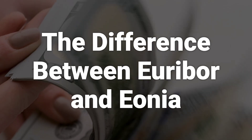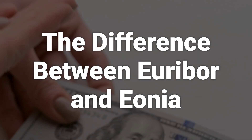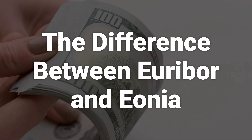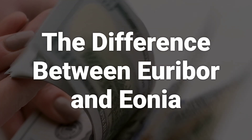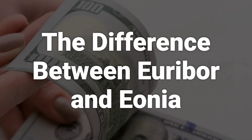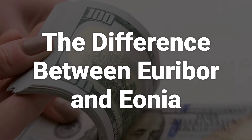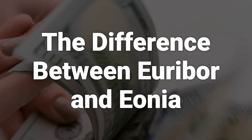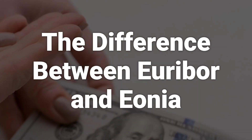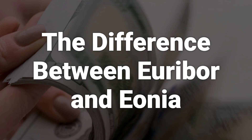EONIA, or the Euro Overnight Index Average, is a daily reference rate that represents the weighted average of unsecured overnight interbank lending in the European Union and the European Free Trade Association. It is calculated by the European Central Bank based on loans made by 28 panel banks. The main difference between EONIA and Euribor is the maturities of the loans they are based on, with EONIA being an overnight rate, while Euribor is based on loans with maturities varying from 1 week to 12 months.